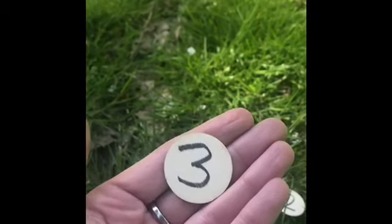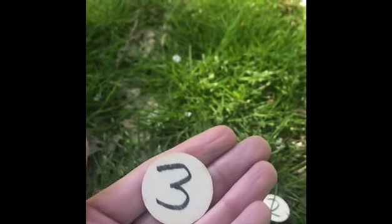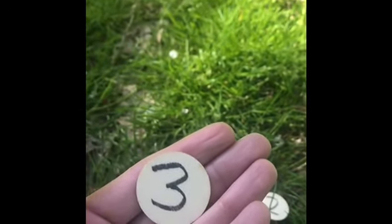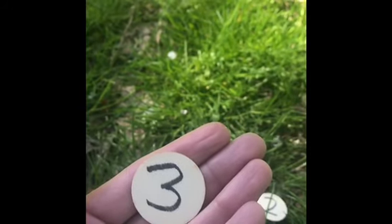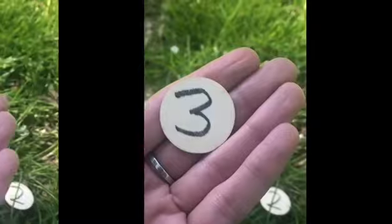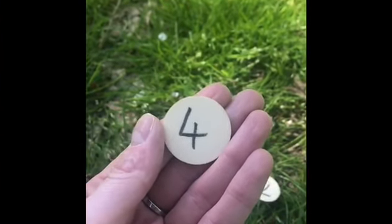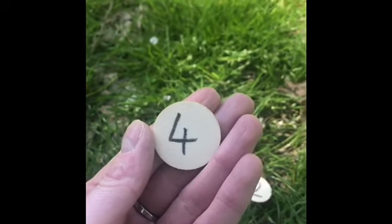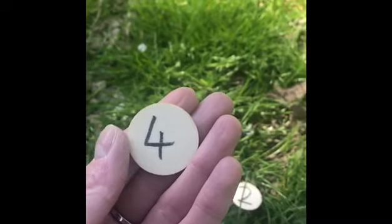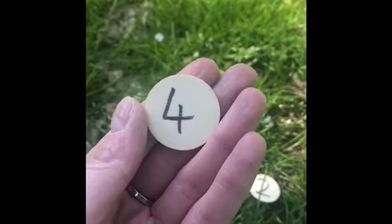Let's see who knows what this number is. Preschoolers, some of you will be this age. Well done. It's number three. This is the number which comes after number three. What could it be? Well done everyone! It's number four.